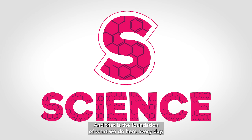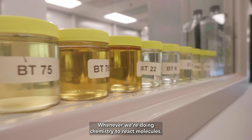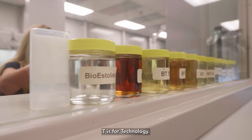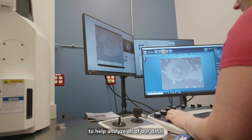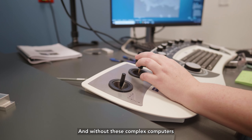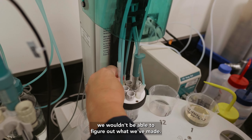S is for science, and that is the foundation of what we do here every day — whenever we're doing chemistry to react molecules. T is for technology. We use technology every day with the equipment that we use to help analyze all of our data, and without these complex computers we wouldn't be able to figure out what we've made.